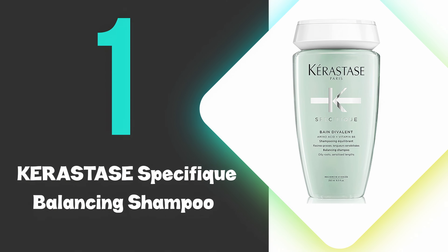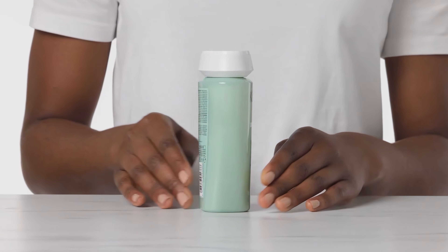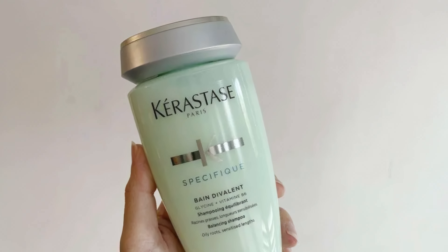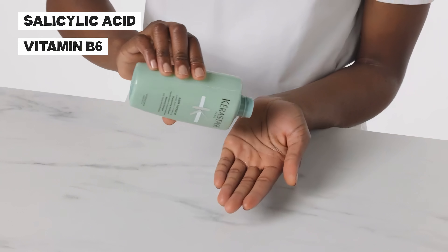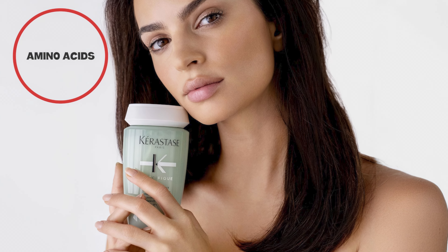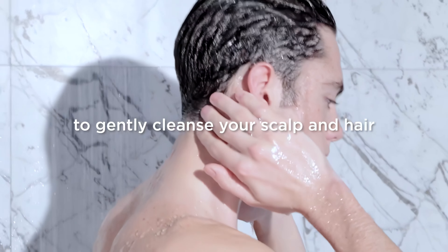At number one, we have the Kerastase Specifique Balancing Shampoo. This shampoo excels at purifying oily scalps while respecting the needs of dry ends. Its formula is a harmonious blend of potent ingredients like salicylic acid, which exfoliates and removes excess sebum, and vitamin B6, known for its ability to fortify and protect the hair fiber. Amino acids in the shampoo work to balance and condition the hair, ensuring that the scalp is cleansed without stripping away essential moisture. The inclusion of menthol adds a refreshing sensation and contributes to the overall health of the scalp.